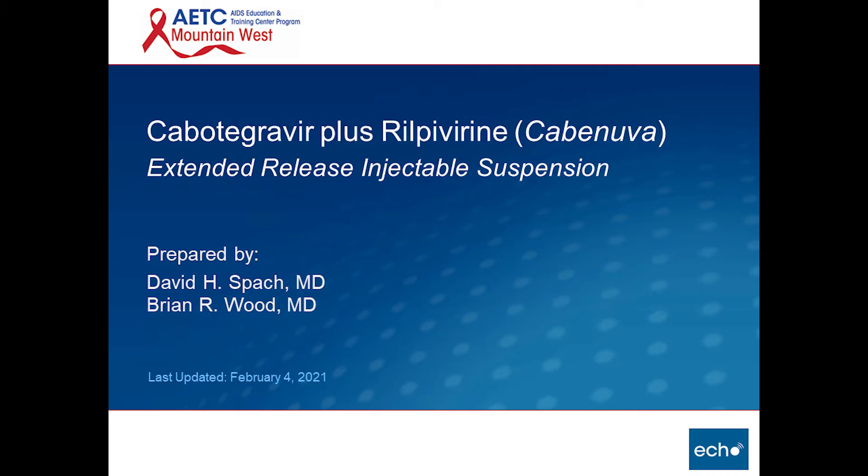Welcome. This is Brian Wood, Medical Director for the Mountain West AETC Project ECHO Telehealth Program. Each of our weekly sessions starts with a short talk focused on issues relevant to HIV clinical medicine. The following talk was recorded live here at University of Washington. We will now take you to this week's talk.